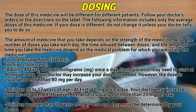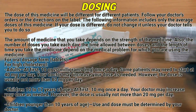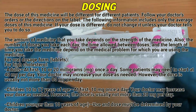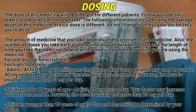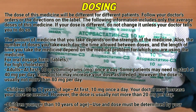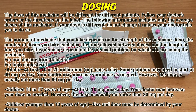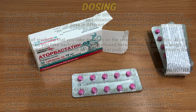For all dosage forms — tablets. For high cholesterol, adults: at first 10 or 20 mg once a day. Some patients may need to start at 40 mg per day. Your doctor may increase your dose as needed; however, the dose is usually not more than 80 mg per day. Children 10 to 17 years of age: at first 10 mg once a day. Your doctor may increase your dose as needed; however, the dose is usually not more than 20 mg per day. Children younger than 10 years of age: use and dose must be determined by your doctor.